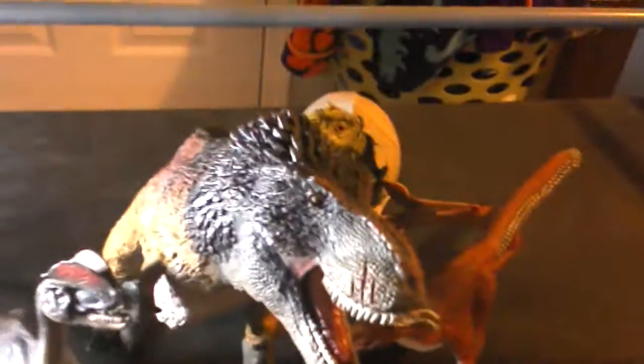So here's the Wild Safari Dilophosaurus, the 2017 Feathered Velociraptor, the Hatching T-Rex, the Tyrandodon, and the 2017 Feathered Velociraptor.